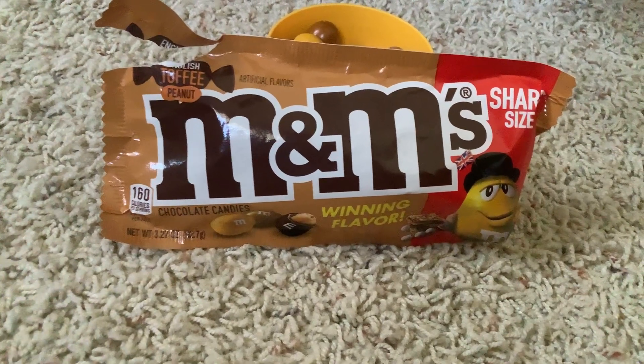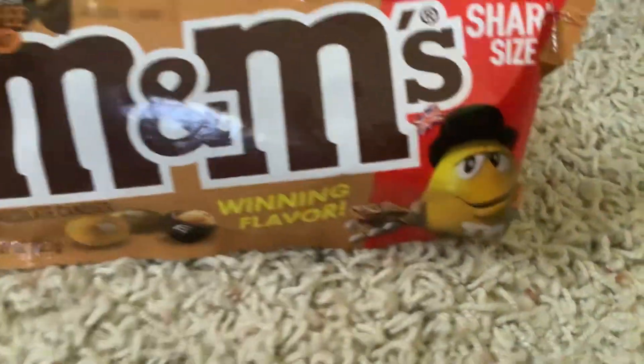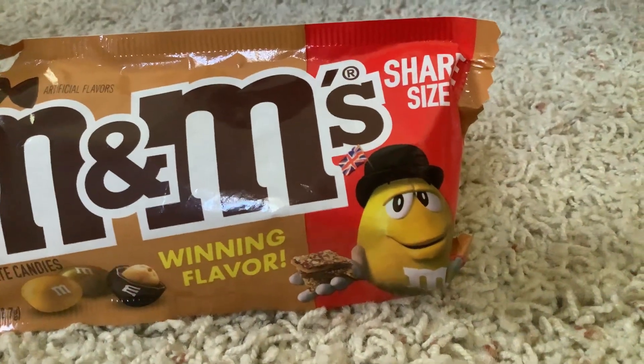Here's the bag — you can see the British flag with the yellow M&M there in the middle. I'll get a bit closer here so you can see that. That looks cool, right?